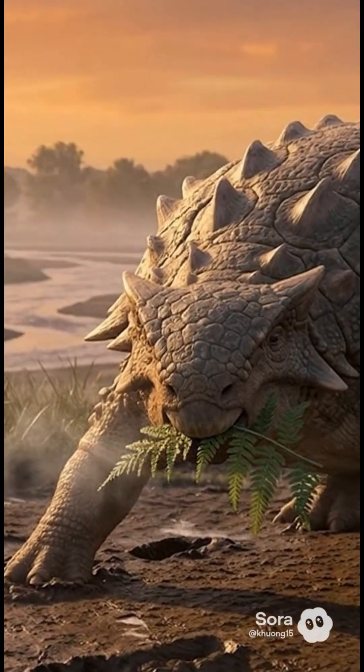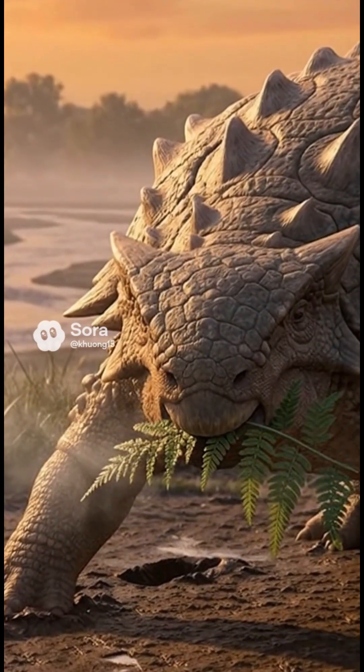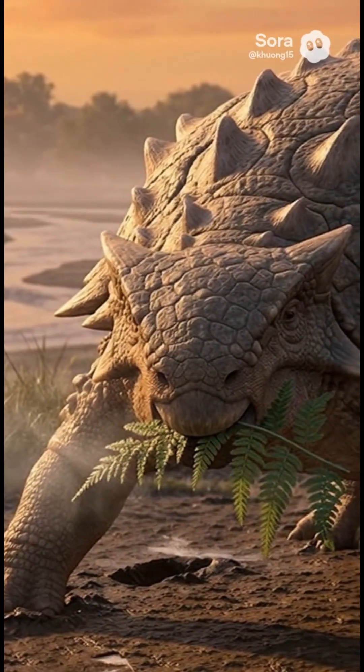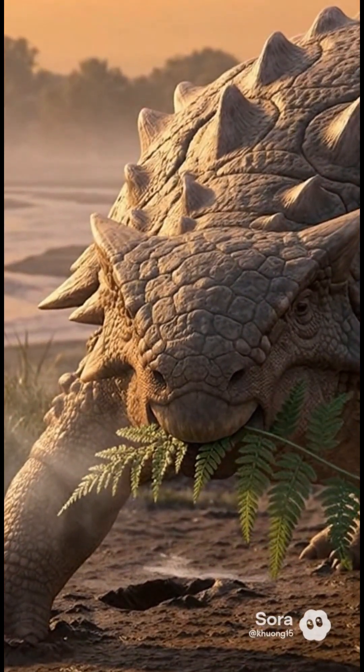Meet Ankylosaurus Magnaventris, the armored walking fortress of the late Cretaceous. Its name means fused lizard, great belly — a nod to the plates and sturdy body that helped it survive among giant neighbors.